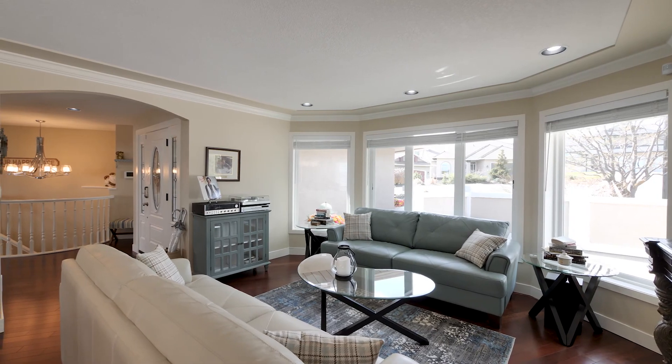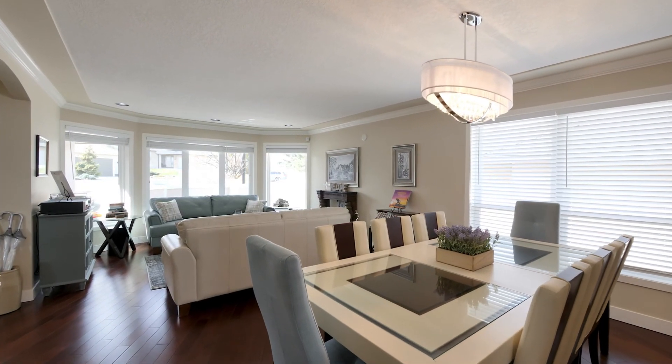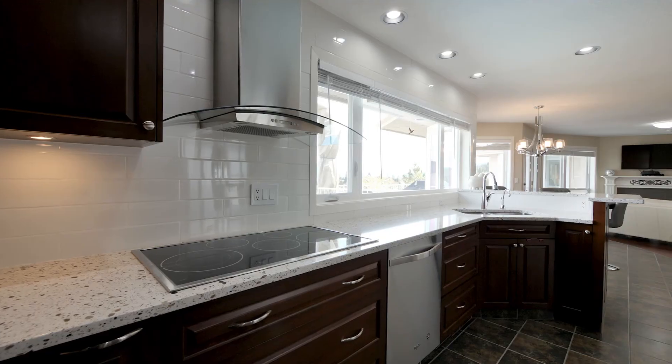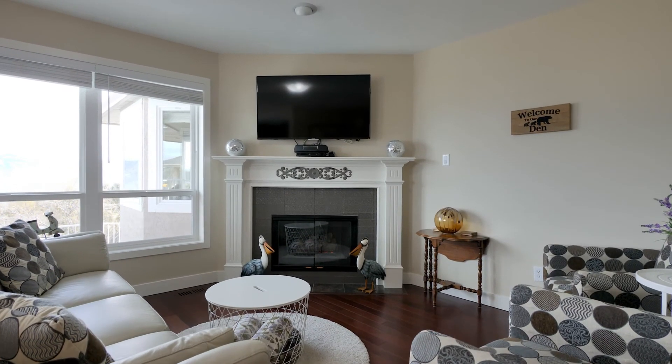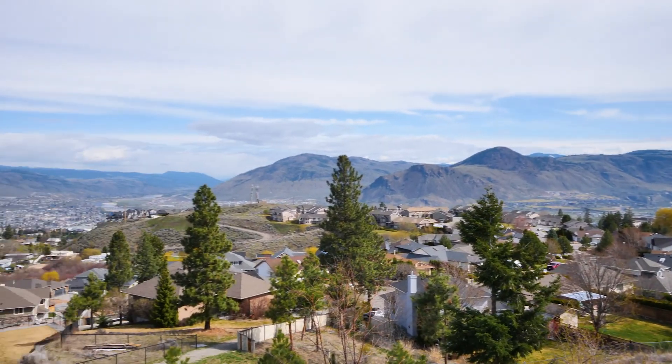The main floor features a bright and functional living space with a formal living and dining area that leads to a beautifully updated kitchen by Top 40 Woodworks, which overlooks the dining area and family room and provides direct access to the amazing multi-deck that offers a 180-degree panoramic mountain, city and river views.